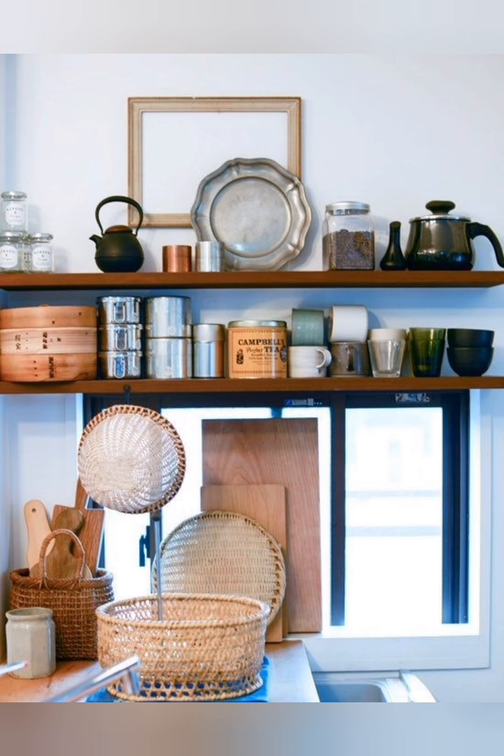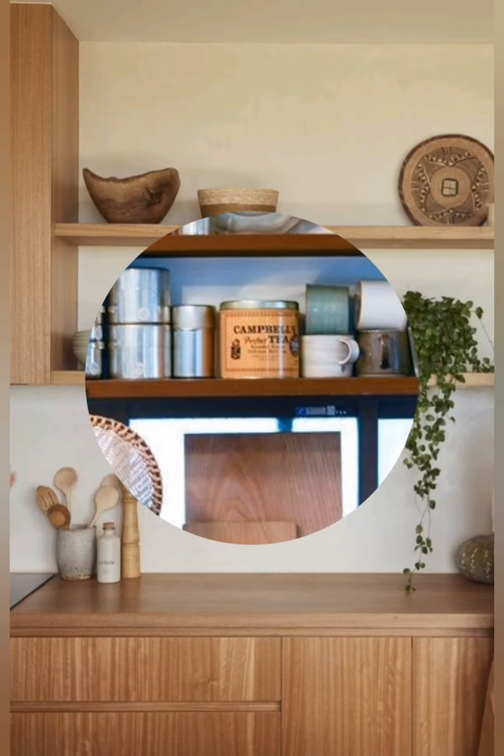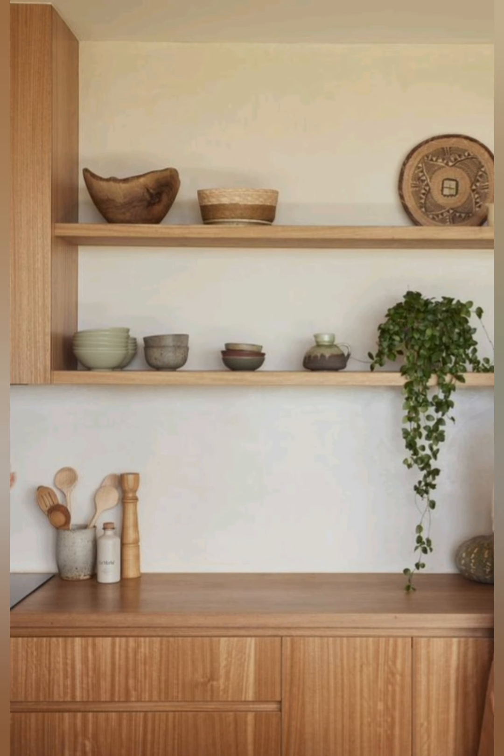Compact seating solutions. If space allows, include a small bistro set or a fold-down table that can be expanded when needed.